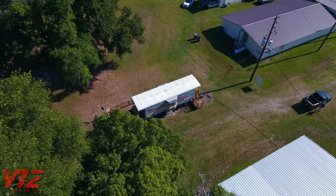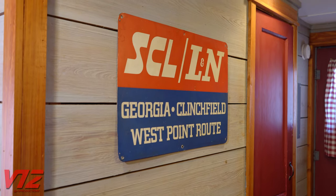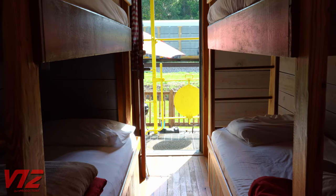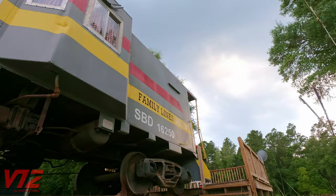Whether you're a railfan, a history buff, or you just want a break from standard hotel rooms, this old caboose will be a memorable experience for anyone looking for a nostalgic adventure.